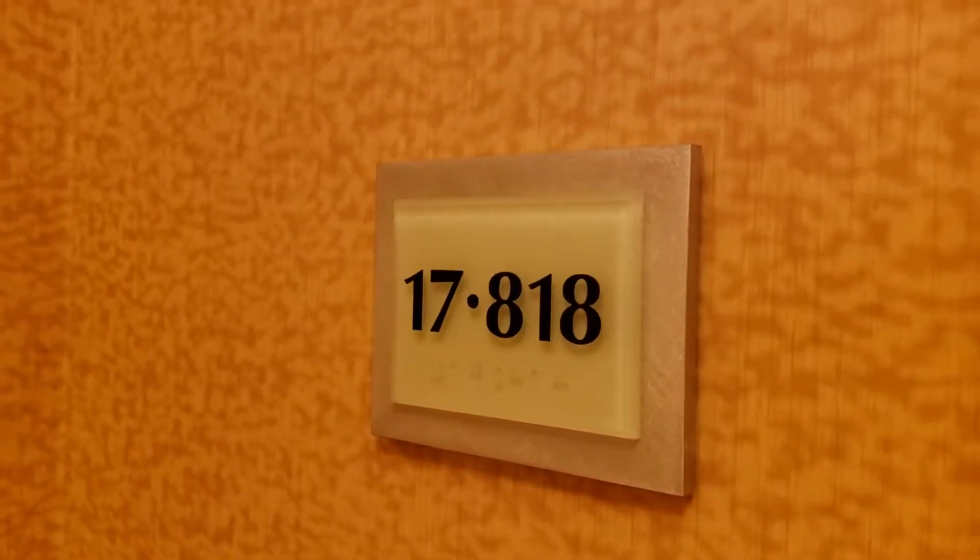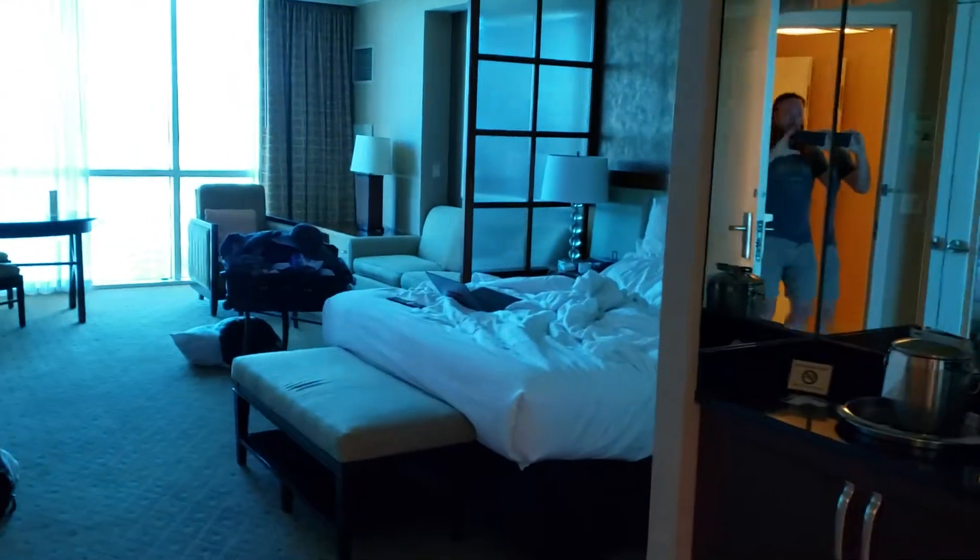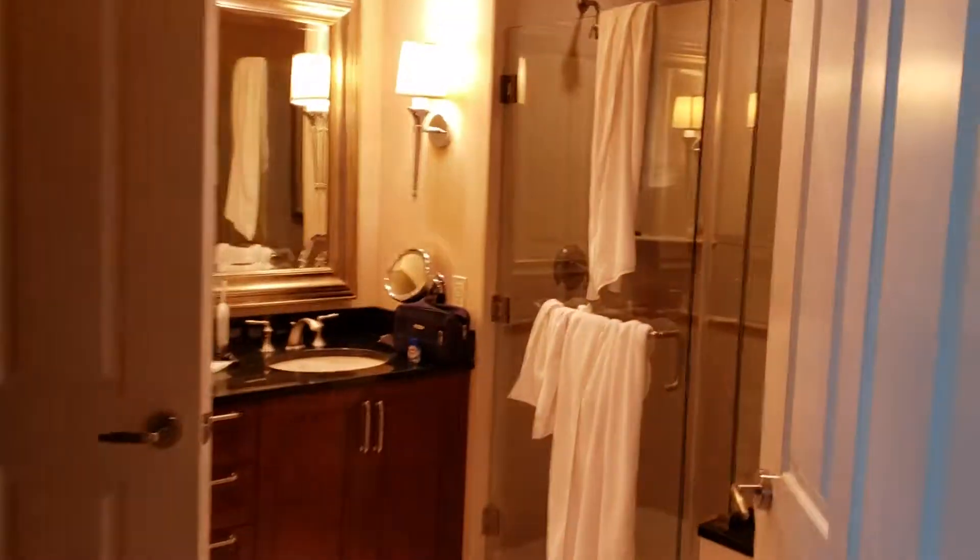Here's a video walkthrough of room 17818. Come in here and first of all let's check out the bathroom.